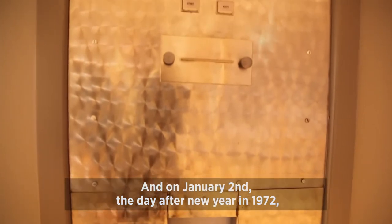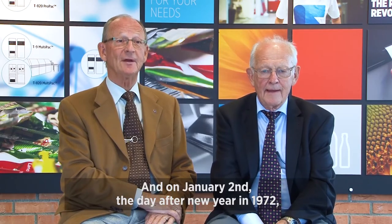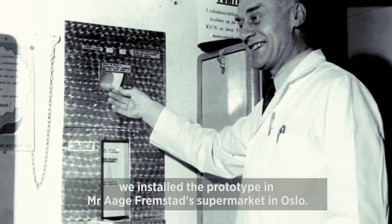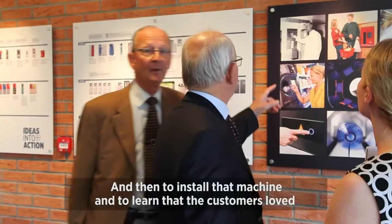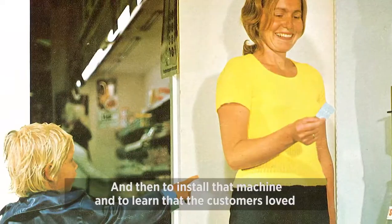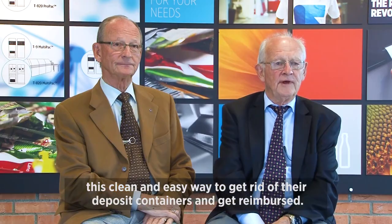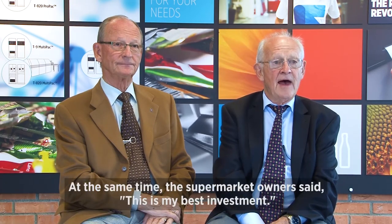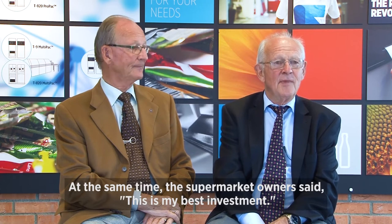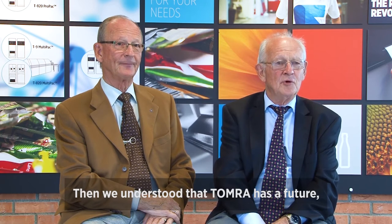On January 2nd, the day after New Year in 1972, we installed the prototype in Mr. Åge Fremstad's supermarket in Oslo. And to install that machine and to learn that the customers loved this clean and easy way to get rid of deposit containers and get reimbursed — and at the same time the supermarket owner said, this is my best investment — then we understood TOMRA has a future.